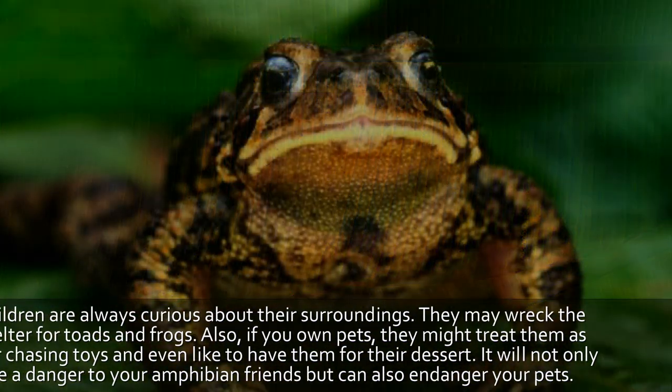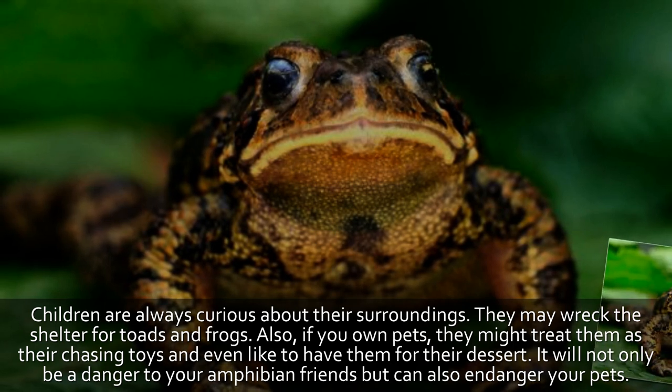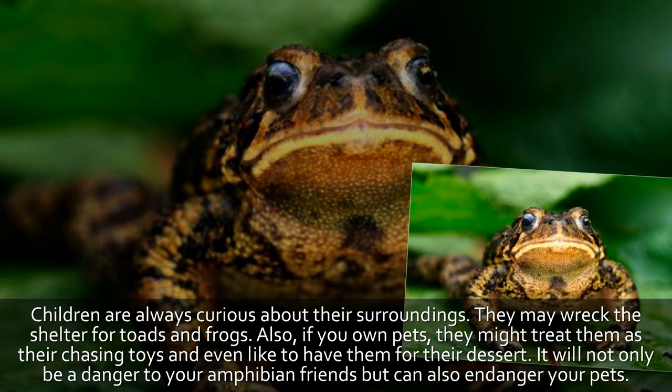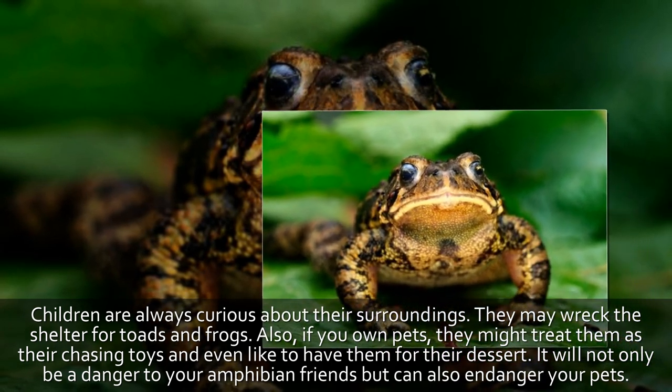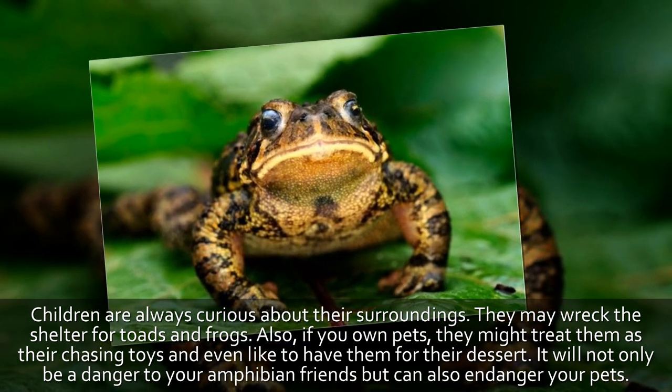Tip 6: Hazards from pets and children. Children are always curious about their surroundings and may wreck the shelter for toads and frogs. Also, if you own pets, they might treat frogs as chasing toys or even try to eat them. This will not only be a danger to your amphibian friends but can also endanger your pets.